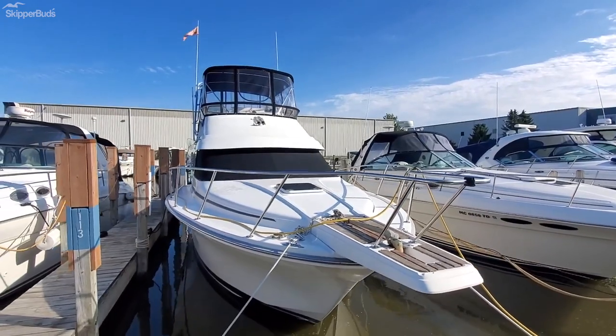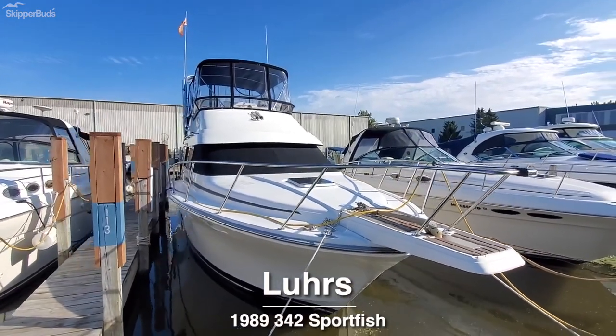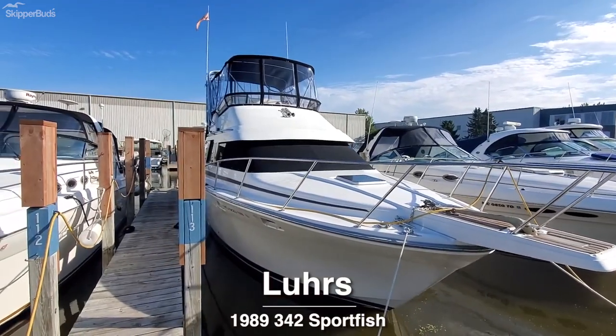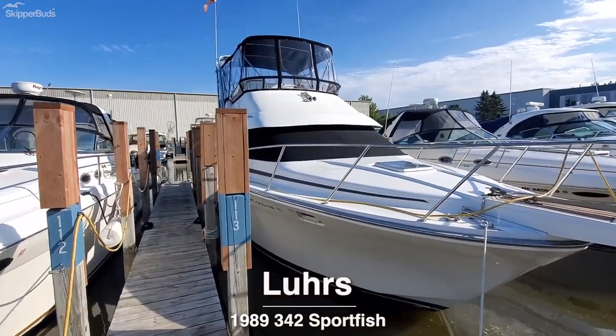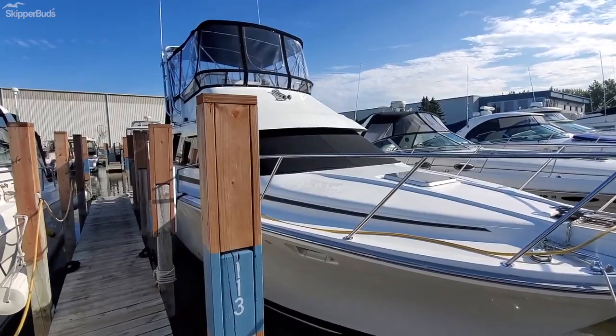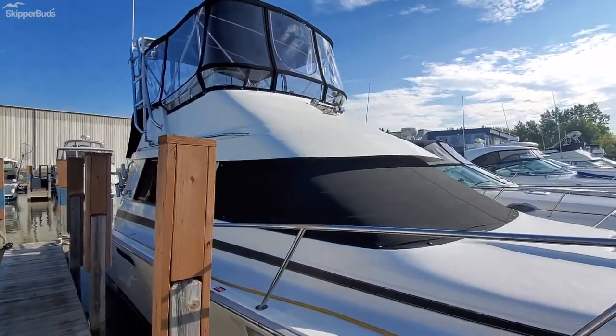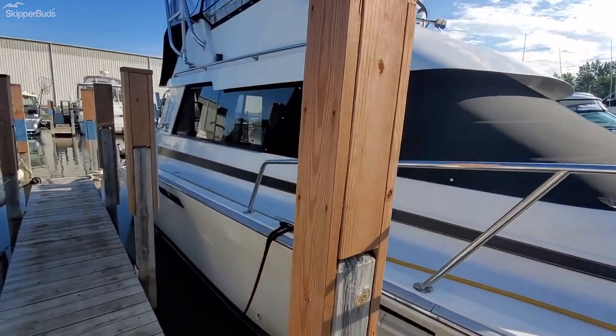How are you guys doing? This is Derek here with Skipper Buds, representing a beautiful 1989 Lures Sporefish 342 Sporefish.